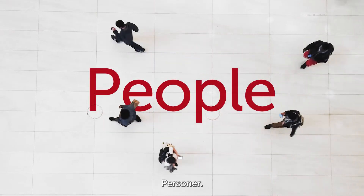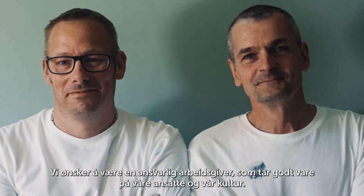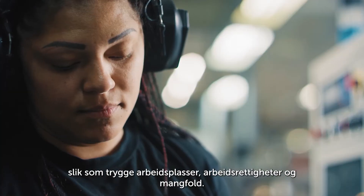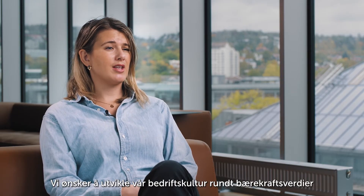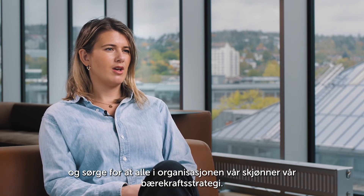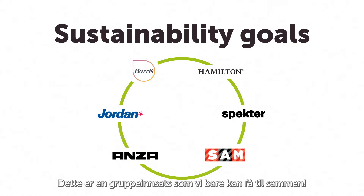People. We want to be a responsible employer, taking great care of our people and culture. We follow Orkla's strict human rights assessment, which ensures we deliver on important goals such as workplace safety, labor rights and diversity. We wish to develop our company culture around sustainability values and ensure that everyone in the organization understands our sustainability strategy. Furthermore, we have distinct sustainability goals for each department. This is a group effort that we can only achieve together.